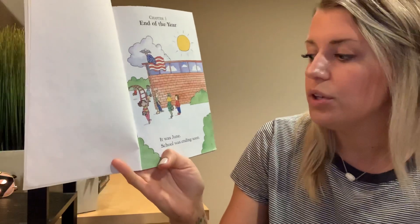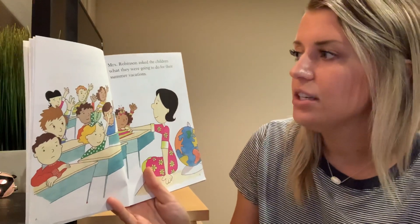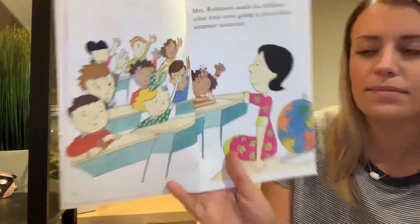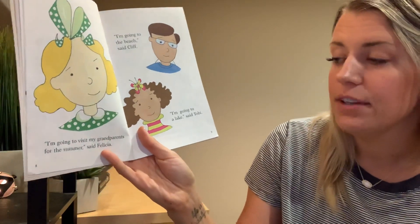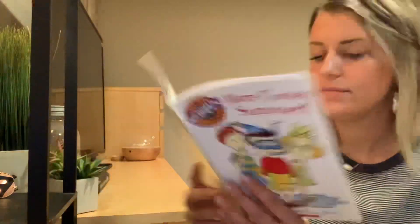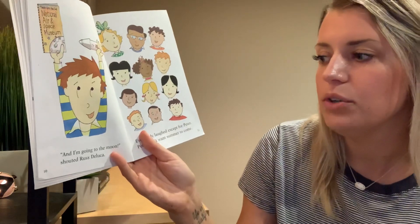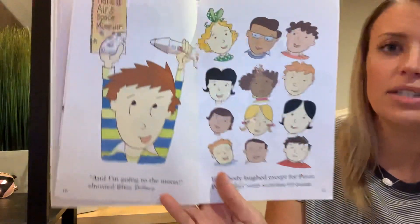It was June. School was ending soon. Mrs. Robinson asked the children what they were going to do for their summer vacations. I'm going to visit my grandparents for the summer, said Felicia. I'm going to the beach, said Cliff. I'm going to a lake, said Toby. And I'm going to the moon, shouted Russ DeLuca. Everybody laughed except for Peter. Peter didn't want summer to come.